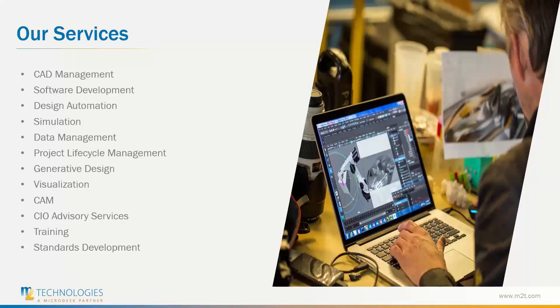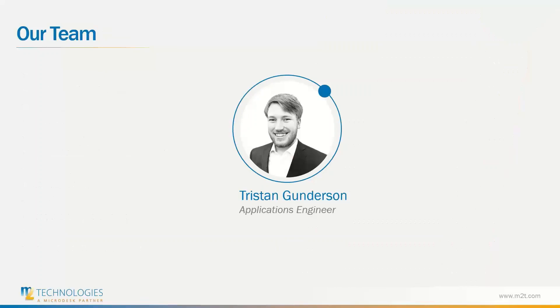To support the industry, we offer a wide range of services including CAD management, simulation, project lifecycle management, CAM, CIO advisories, and various training. I'll be presenting today — my name is Tristan Gunderson, I'm an applications engineer here at M2 Technologies. I work with our clients to help them get the most out of their applications and workflows in order to best meet the demands of the industry.